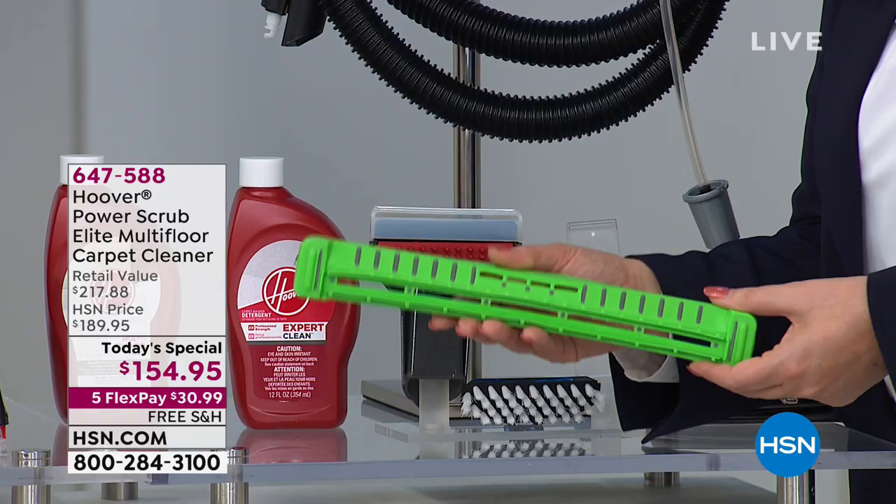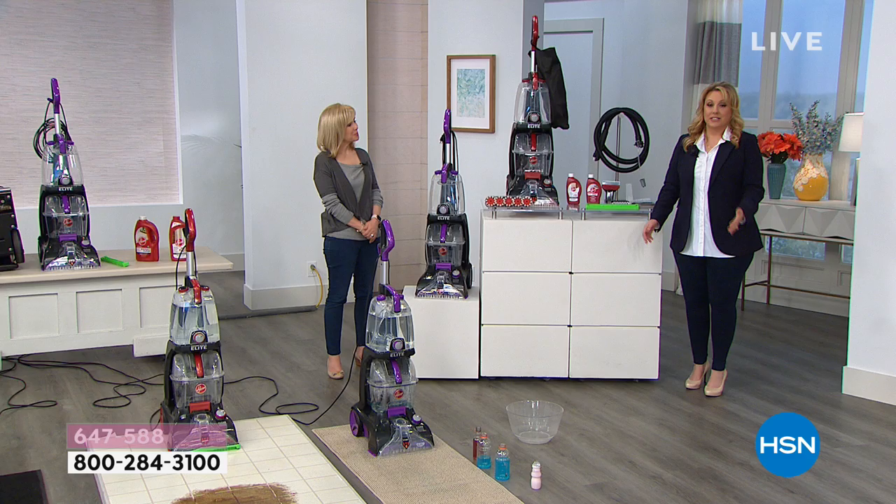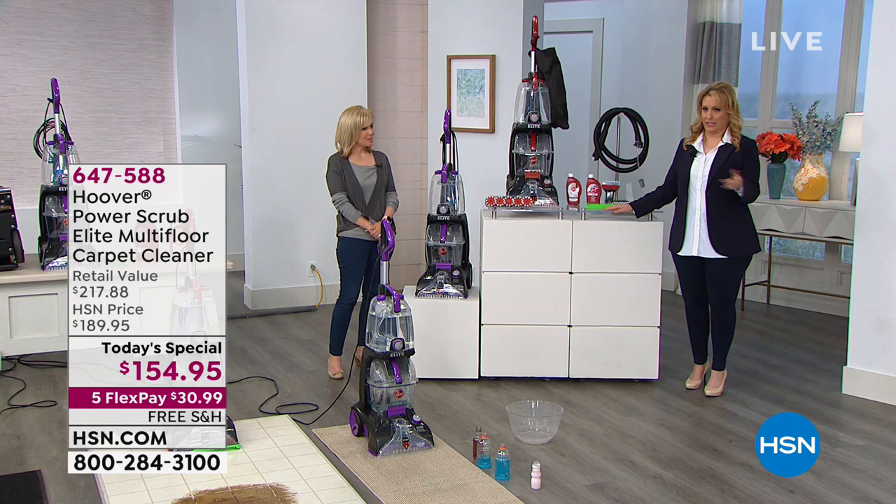Let me show you the value if you purchased everything separately. The Hoover Power Scrub Elite by itself is $199 — almost $200. We're at $154. The two-in-one antimicrobial tool, the storage bag, the cleaning solutions, the hard floor squeegee, the crevice tool, and the multi-floor cleaning solution are all included. These are extras and bonuses — that's $217.88 in value. We don't have the lowest price in the country by $5 or $10 — it's more like $50 to $60. It's an amazing deal.